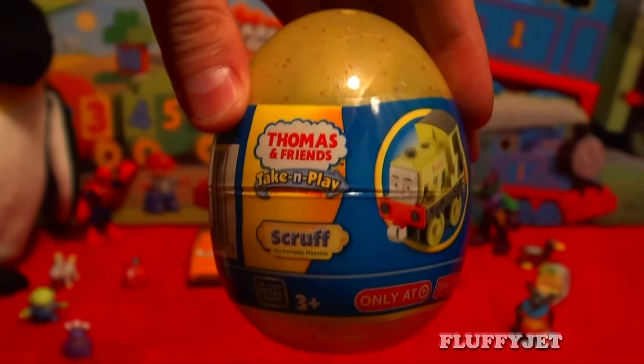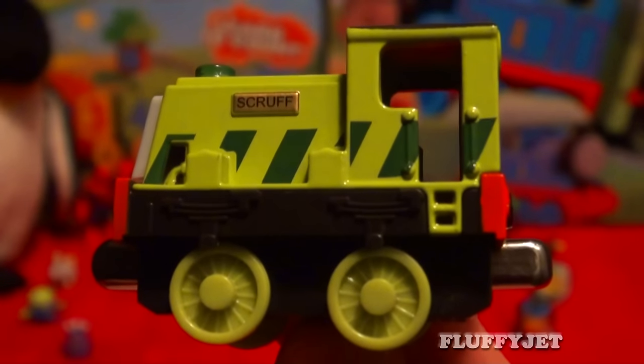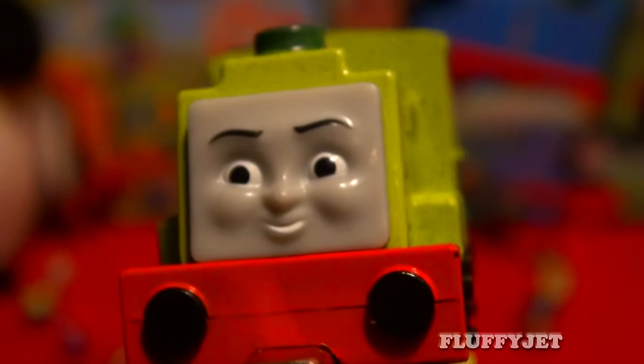And here we have the last of the 10 Surprise Eggs. Here we have another Thomas the Tank Engine Take and Play Surprise Egg. Let's unwrap this one together and see what we get. And here we have Scruff, and even right down to his name badge this toy is top quality built.